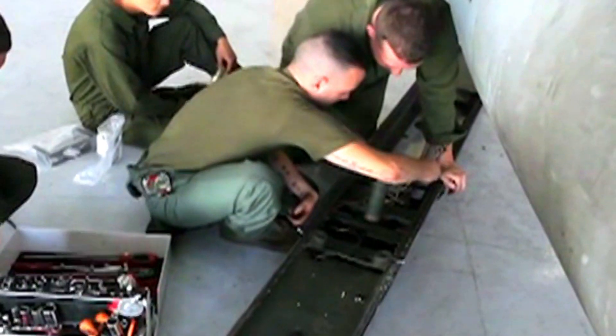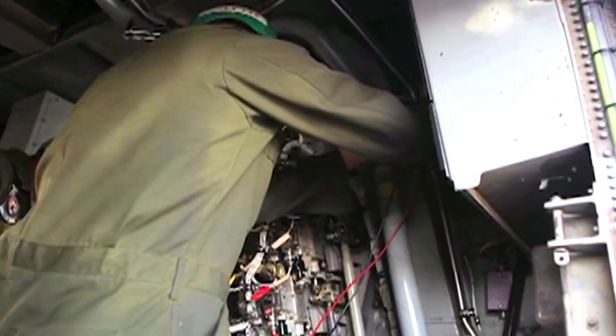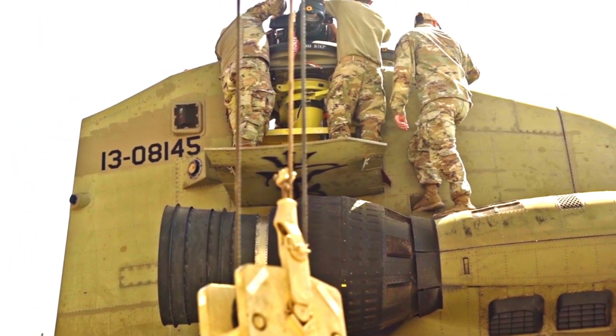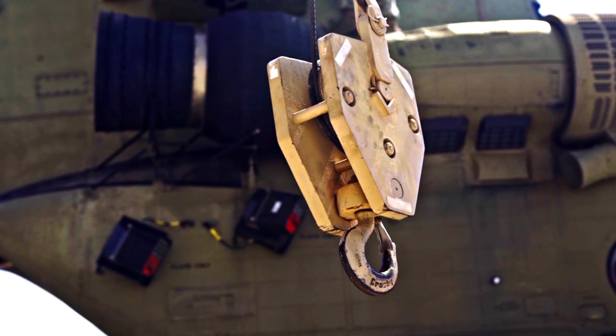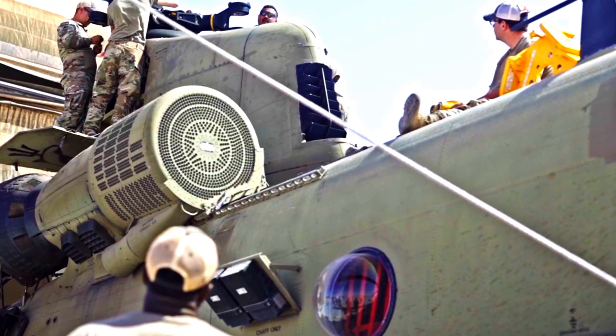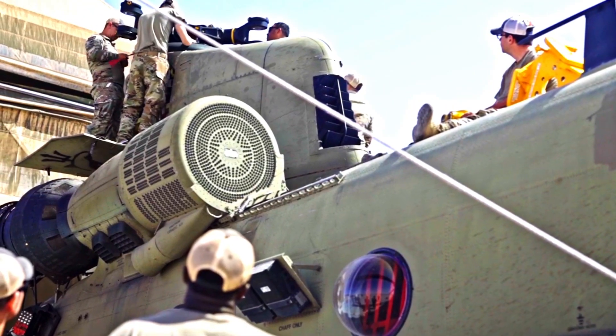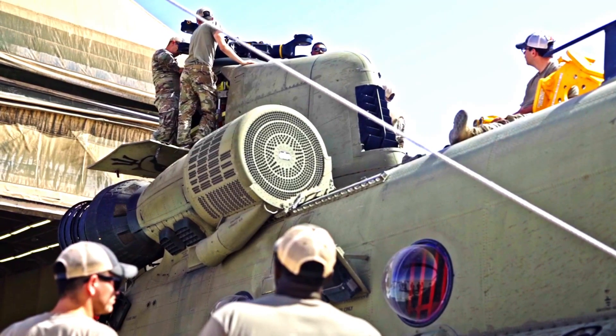Another advantage of the CH-47F Block II is the use of new rotor and engine technology. These upgrades improve engine performance, allowing the helicopter to fly longer and carry heavier loads. This is very important given that in military operations, the speed and capacity to carry equipment and troops quickly can determine the success of the mission.